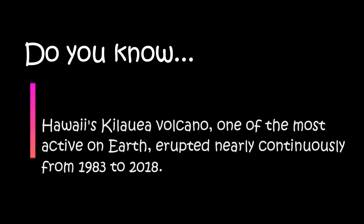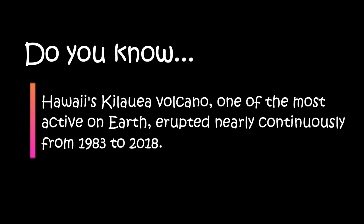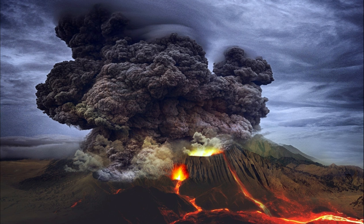Hawaii's Kilauea volcano, one of the most active on Earth, erupted nearly continuously from 1983 to 2018. Volcanic eruptions are one of the most dangerous natural disasters.